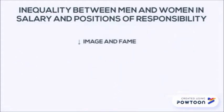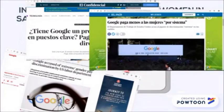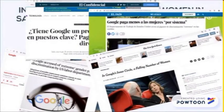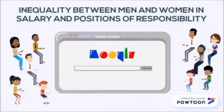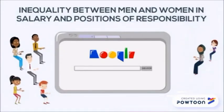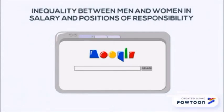Likewise, it damages their image and reputation in front of society, causing bad reputation, with news appearing in newspapers like the New York Times, The Guardian, or The Country. Remember that Google is a service, and if people decide to use other search engines, in the long run it could disappear.